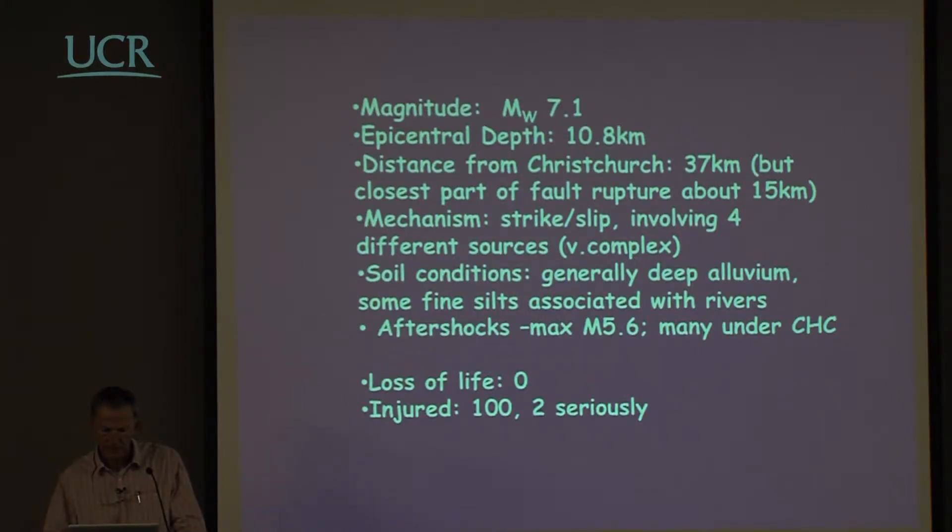The ground conditions in Christchurch are generally deep alluvium, though it tapers off towards the volcanic area, and there was some reflection of the earthquake motion from that. There was also some focusing of the activity towards Christchurch since the epicentre was some distance away and moved towards it. There was a fair amount of fine silts associated with rivers, so liquefaction potential — and you'll see a fair amount of that.